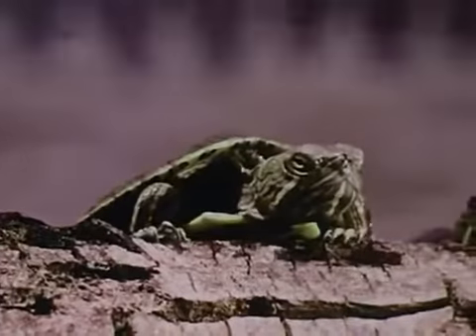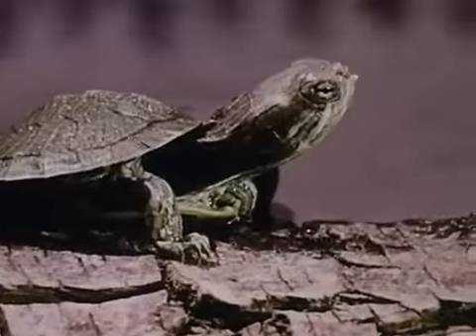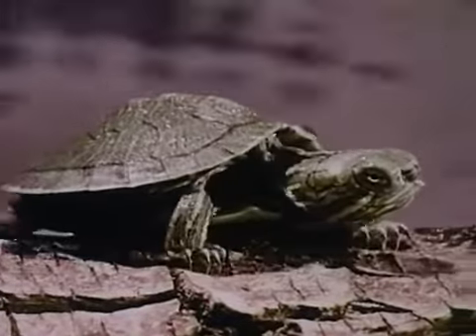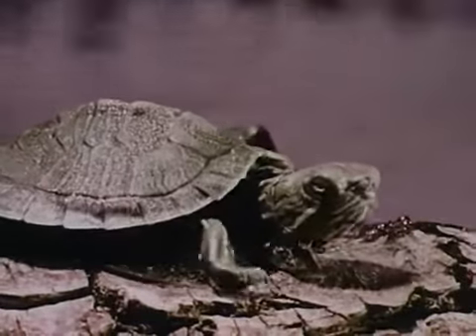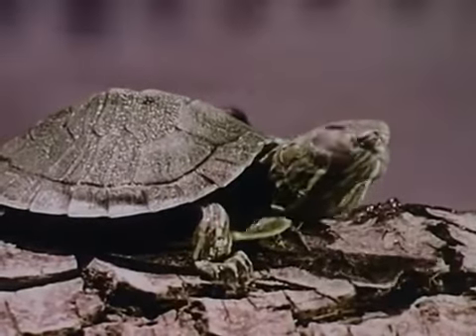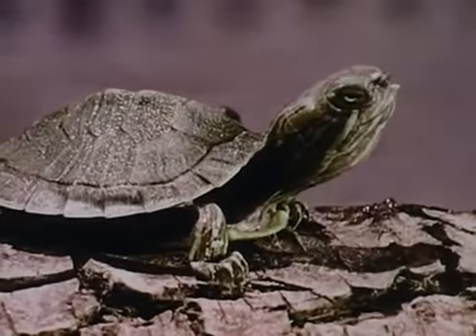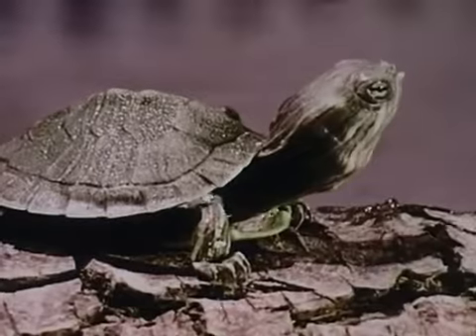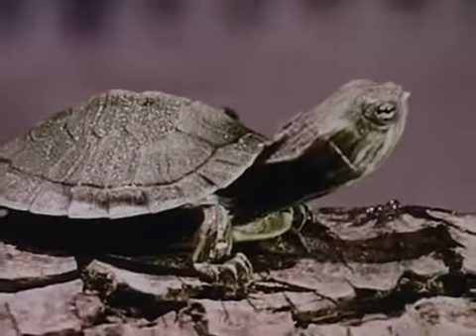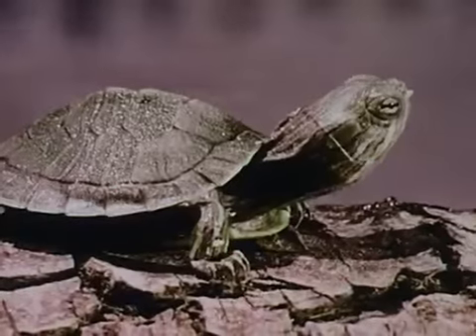They are gentle animals, interesting to watch and easy to care for. To keep a red-eared turtle as a pet, learn all you can about it. The best way to learn to care for any animal is to find out how it takes care of itself. Let's see how a red-eared turtle lives in its natural home.